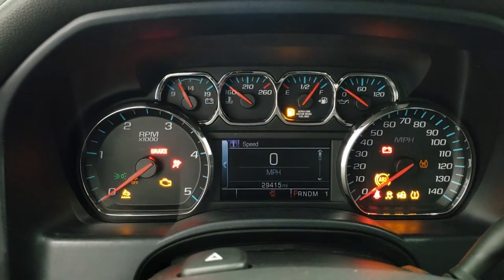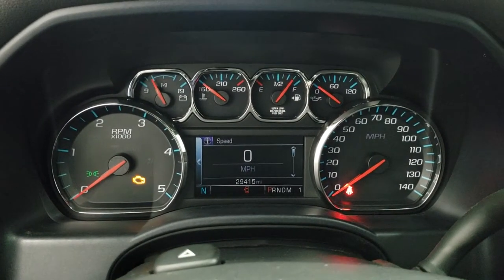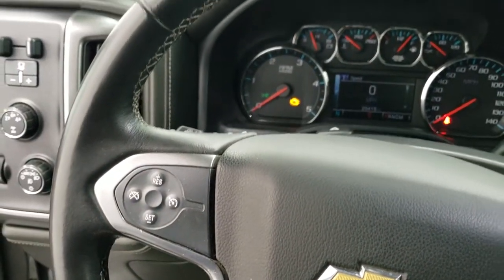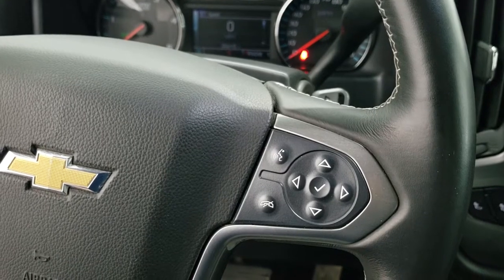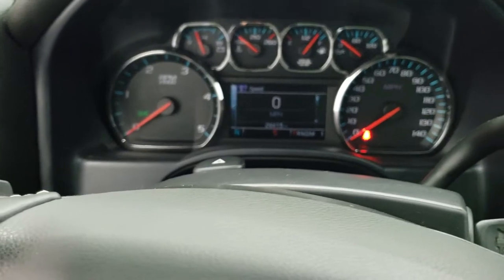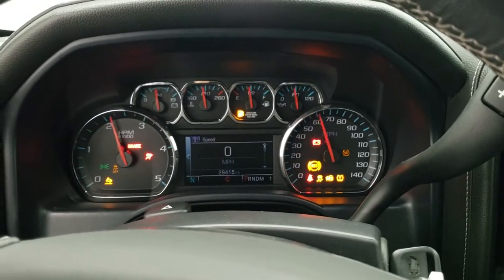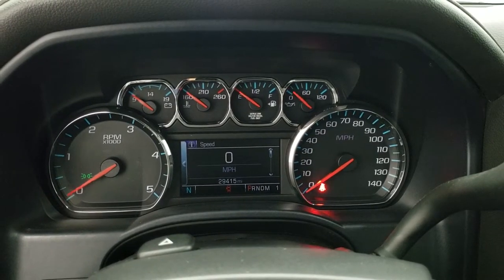You can see that this truck has 29,415 miles. Instrument cluster is very nice and clean. You do get the leather wrapped steering wheel. Bluetooth and information center controls are on the right, and cruise controls on the left. We'll start it up — starts right up. You can see that there are no check engine lights or anything.